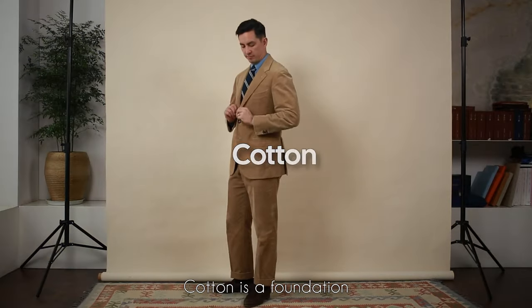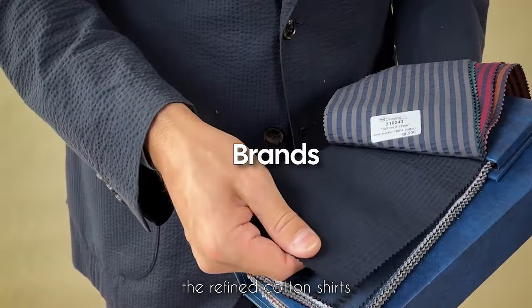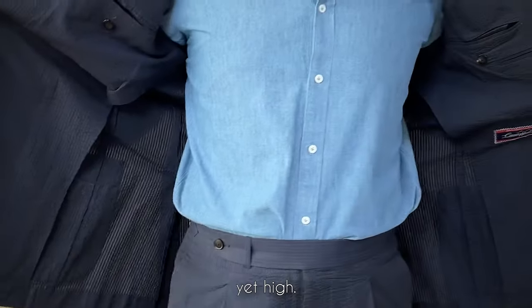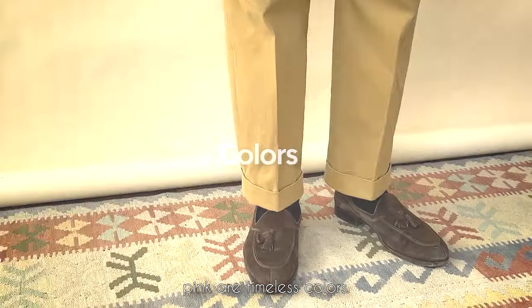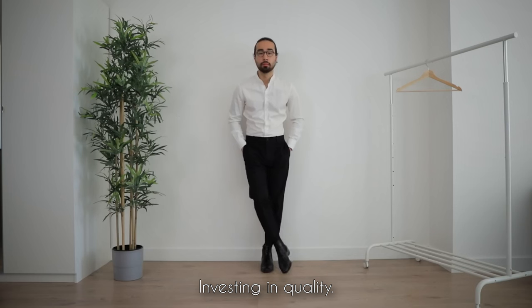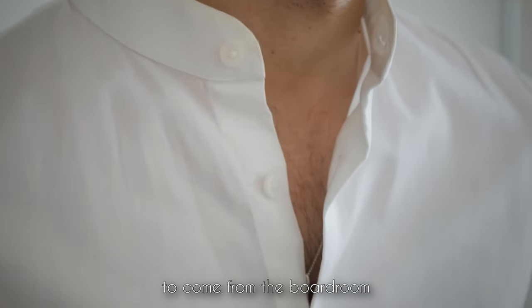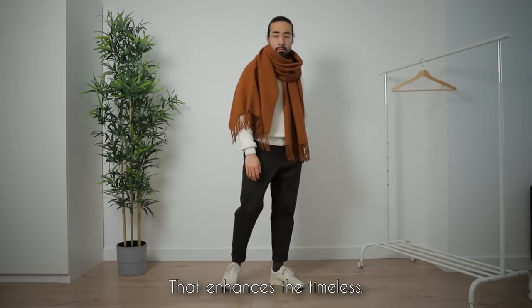Cotton: a versatile and comfortable fabric that forms the foundation for shirts and casual wear. Choose high-quality cotton for that premium feel. Explore refined cotton shirts from Brooks Brothers or classic Oxford shirts from Polo Ralph Lauren; for casual wear, Uniqlo offers affordable yet high-quality cotton basics. Opt for a higher thread count for a smoother feel — Pima cotton and Egyptian cotton are excellent choices. Crisp white, light blue, and soft pink are timeless colors for cotton shirts. Investing in quality fabrics pays off, ensuring your wardrobe stands strong and adapts seamlessly from the boardroom to casual outings.